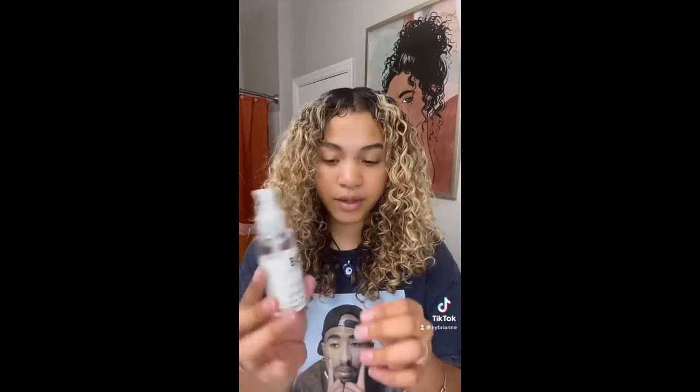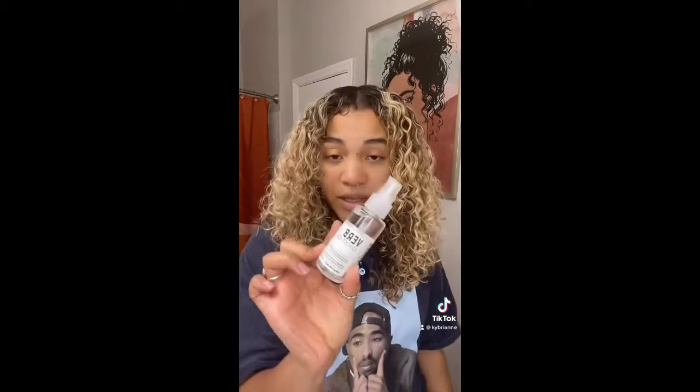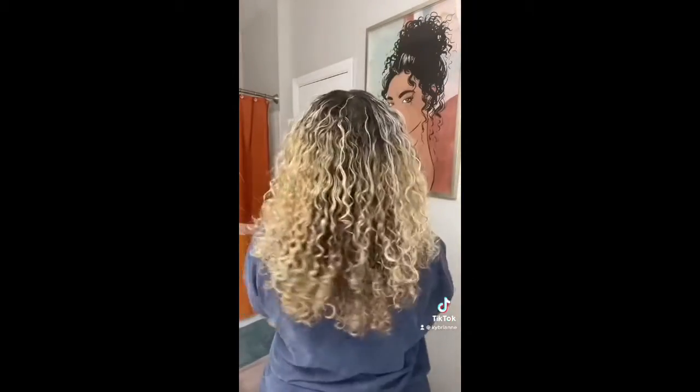For my last product today, I have the Verb Ghost Oil. I saw somebody using this — it's just to refresh the curls. It was a little crunchy from the gel, so I kind of ran my fingers through it and softened it up, but now it looks a little frizzy. So I'm going to use this to soften it up again. Honestly, that really helped it out a lot — it doesn't look as frizzy anymore. I'm completely in love with how my hair turned out today. Oh, I like it a lot. I think the Amazon haul was a success!